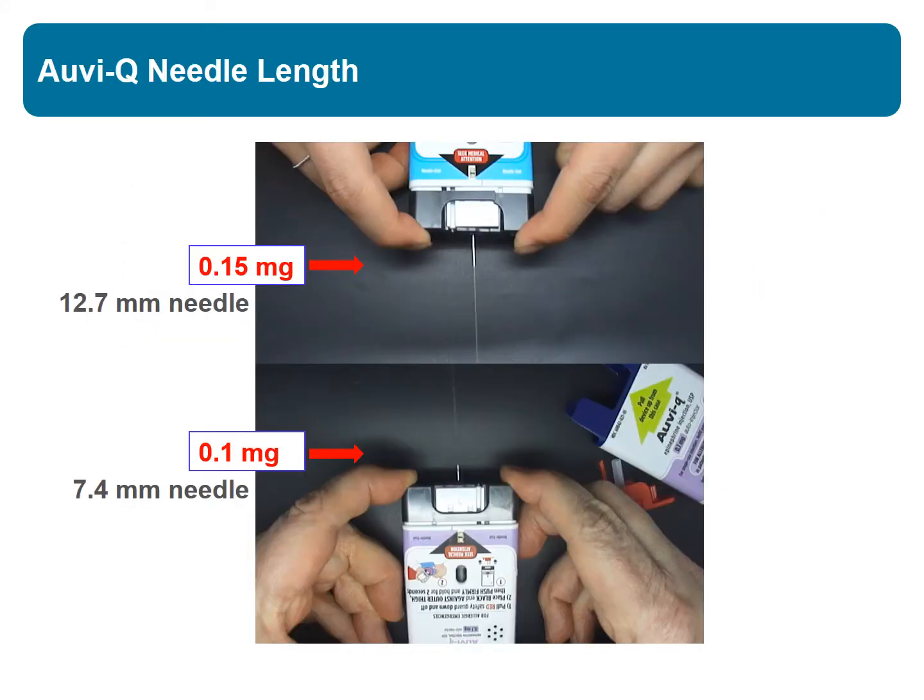Perhaps even more importantly, this device has a shorter needle. The exposed needle length on this device is 7.4 mm versus 12.7 mm on the 0.15 mg device. Here you can watch the difference as these two devices fire.